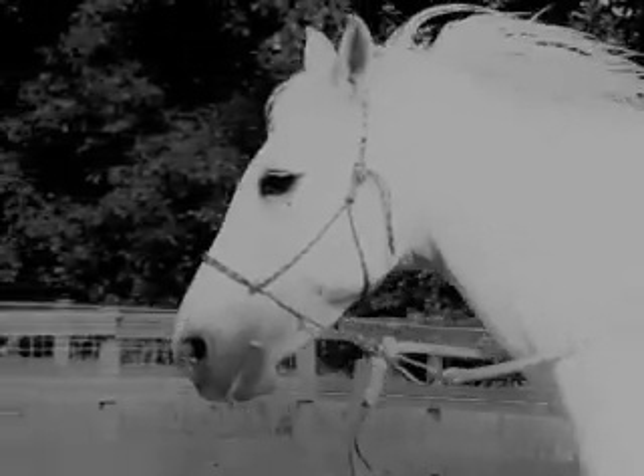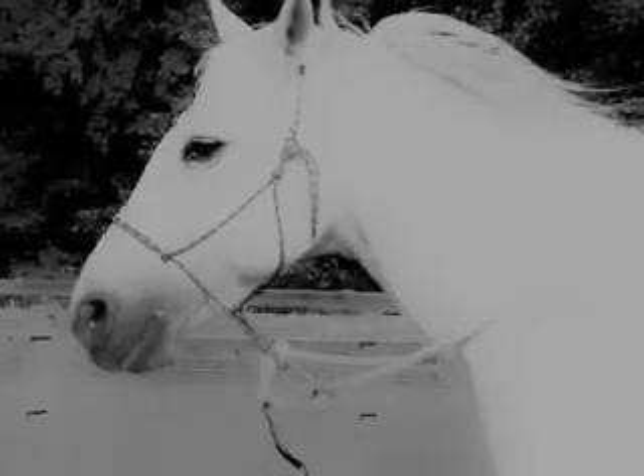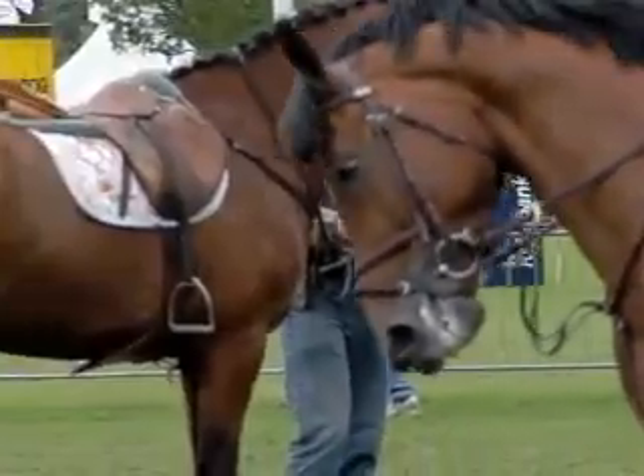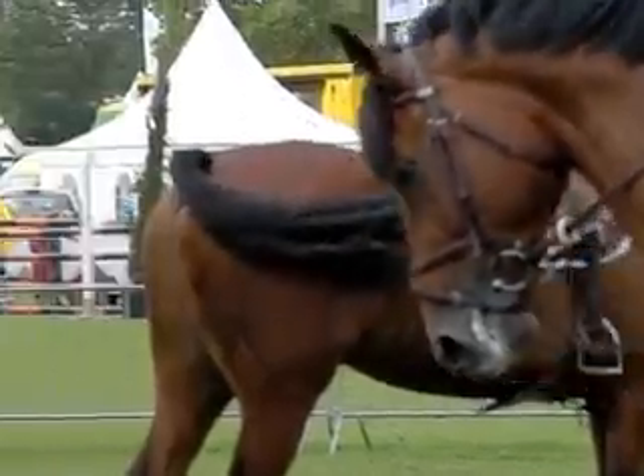I still remember a riding lesson I had years ago. It was on a very forward horse. I had to rein him in so hard all the time that I could scarcely move my fingers when the lesson was over — so much did it hurt. I didn't think for a moment about what the poor horse must have felt, despite his attempt to tell me.